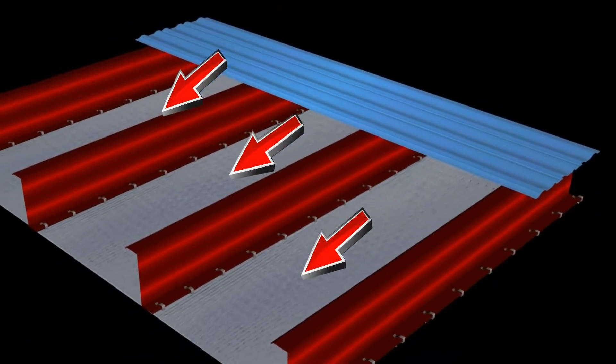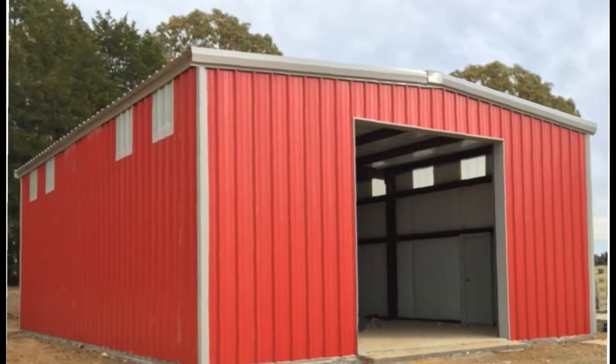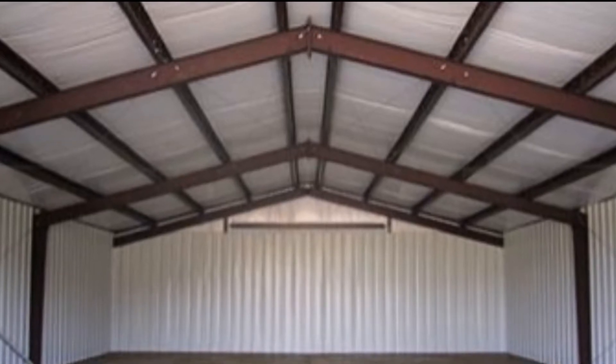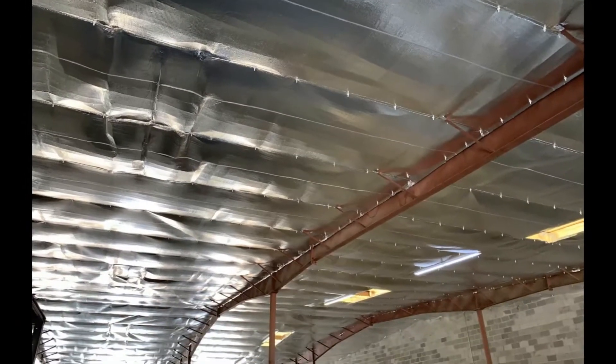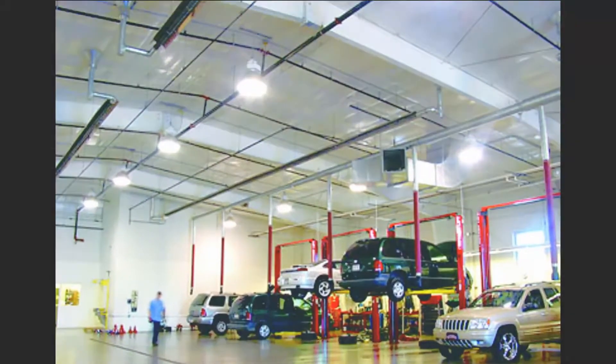Aluminum and metallized foil has the ability to redirect these invisible rays. When installed in metal buildings, R-Foil effectively redirects the energy that radiates from the underside of the metal. A substantial portion of this energy is reflected upward and not allowed inside the building.